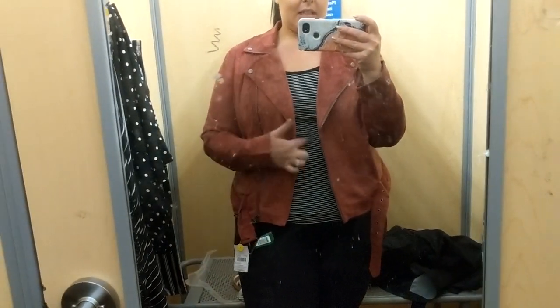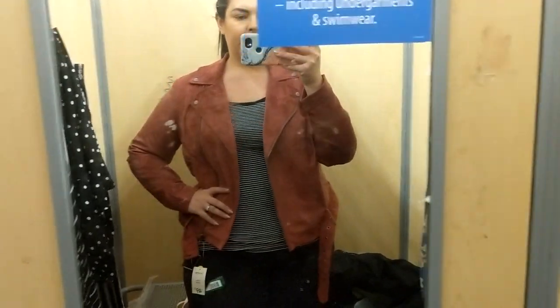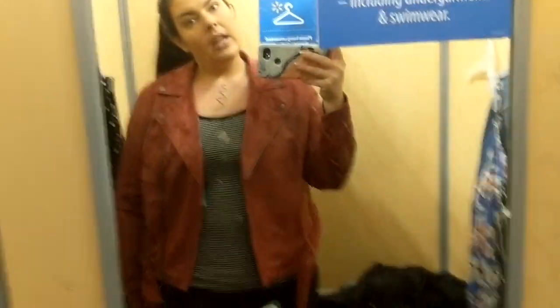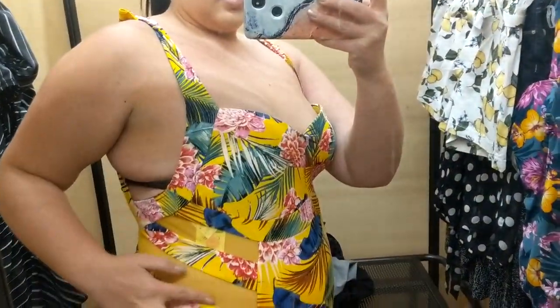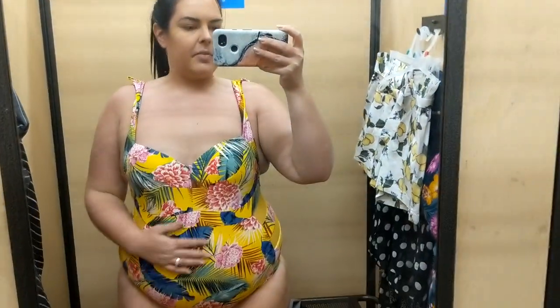Super cute though! This is the tank that I tried on earlier, I think it looks cute together. That's so cute — it does clip in the back. It doesn't have like an underwire or anything, but this is a 1X, $26 — can't really go wrong, this is super cute for summer.